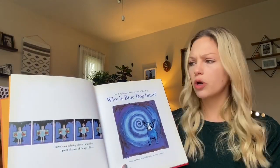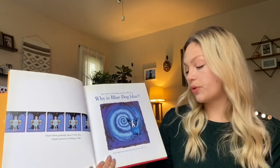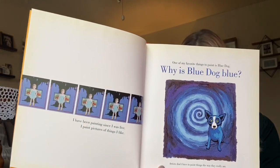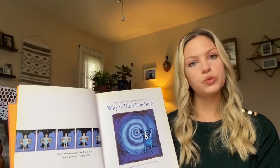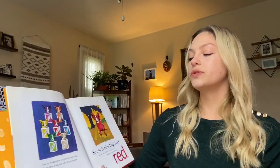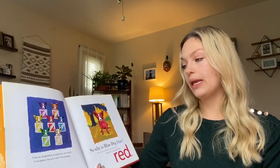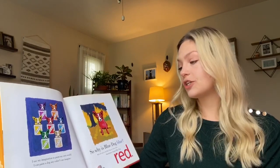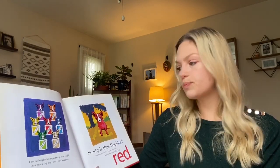Why is Blue Dog blue? Artists don't have to paint things the way they really are. Have you guys ever seen a Blue Dog before? I use my imagination to paint my own world. I can paint a dog any color I can imagine.